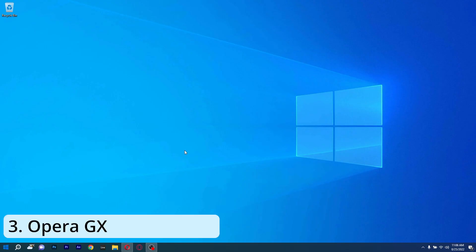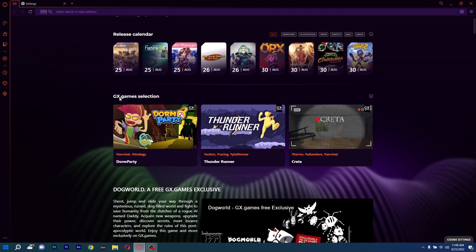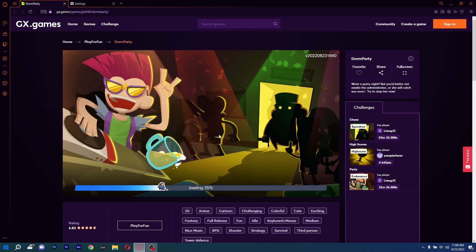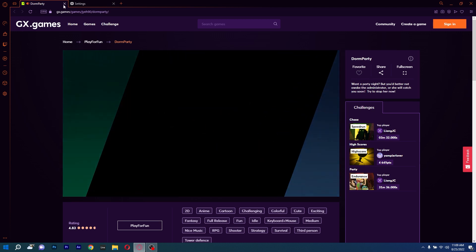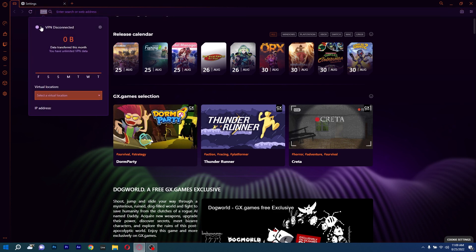Next we have Opera GX, which is arguably the finest gaming browser made for Windows 10. It is a fantastic alternative from the Opera family, and the first and best-known brand in this sector — this browser is truly made for gaming. Similar to Opera, it is loaded with features that combine very well with the Windows 10 operating system.